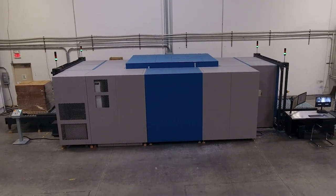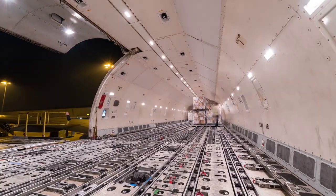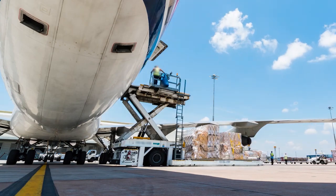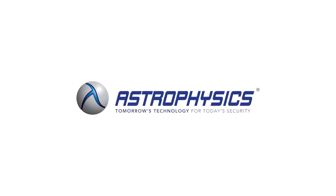Exceeding the highest regulatory requirements, the Multiview CT is a disruptive technology that allows airlines, freight forwarders and government agencies to meet the critical challenges of air cargo screening, keeping you safe on the ground and in the skies. Astrophysics — tomorrow's technology for today's security.